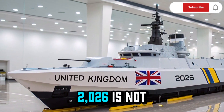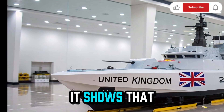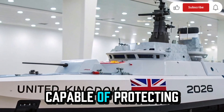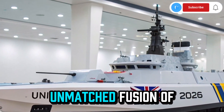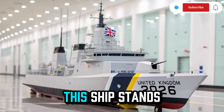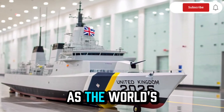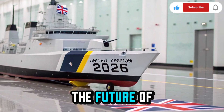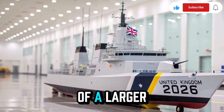The HMS Resolute 2026 is not just a warship — it's a statement. It shows that the United Kingdom remains a major naval power capable of protecting its waters, allies, and global interests. With its unmatched fusion of technology, strategy, and design, this ship stands as a beacon of British resilience and innovation. As the world's oceans become increasingly contested, ships like the Resolute will define the future of maritime defence, whether operating alone or as part of a larger fleet.